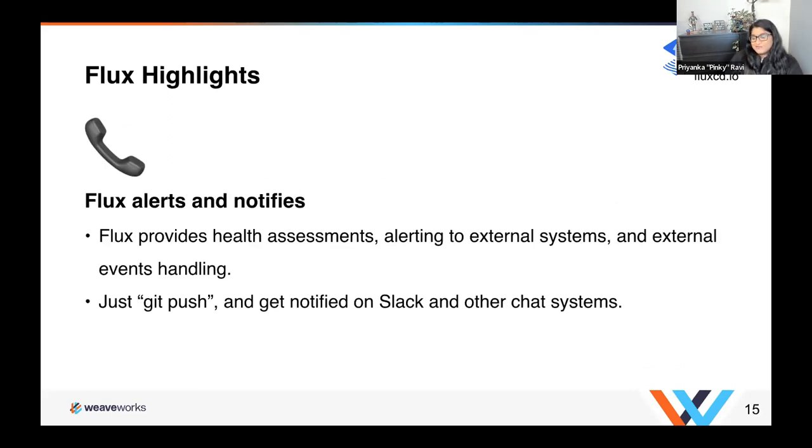Flux alerts and notifies. Using the notification controller, Flux provides health assessments, alerting to external systems, and external event handling. You just push and can get notified on Slack and other chat systems when Flux applies your change. I've utilized the notification controller for alerting — you can push to a chat system to see every time there's been a deployment, what changes are being made, and you can also get notified if Flux is unhealthy for some reason, so you can react fast and fix everything.